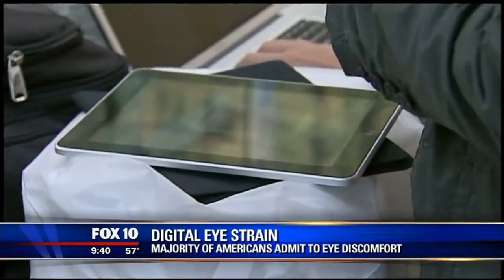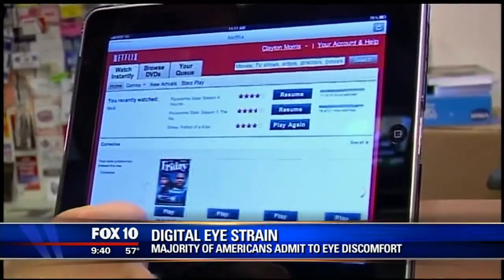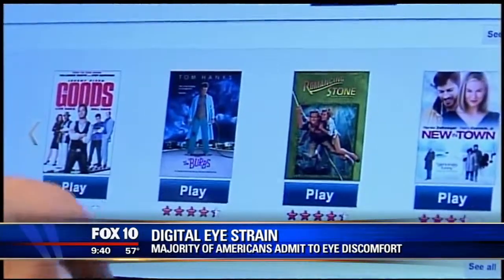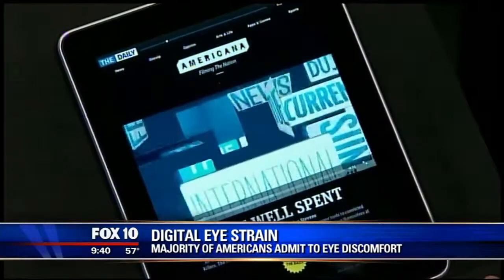The symptoms include dry eyes, blurry vision, and even shoulder cramping. I've had hand cramping from using my iPhone. It kills my eyes, I'll tell you that for sure.